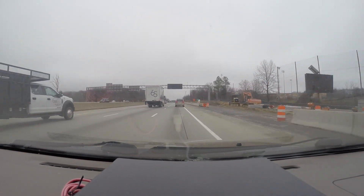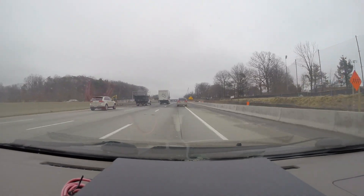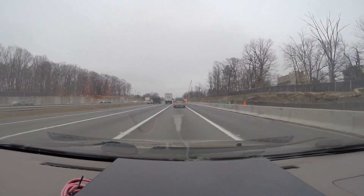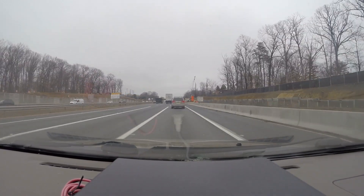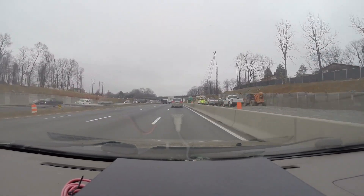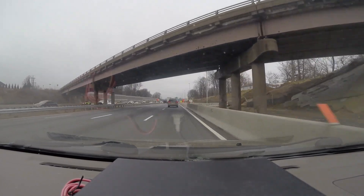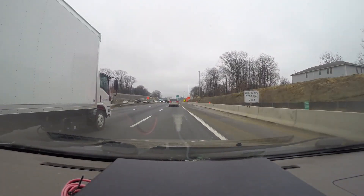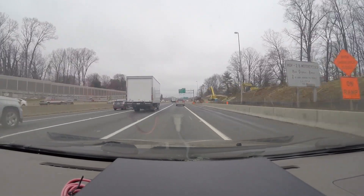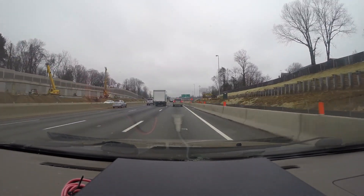We're coming up on the Route 123 interchange. If you look to your left, you'll see a retaining wall that they've been working on, and to your right as well. They are working on the bridge foundations for the new — I believe this is the Germantown Road bridge — that'll be replacing this whole rusty one. And to your left, this is the first noise wall that they completed, according to their Facebook page.